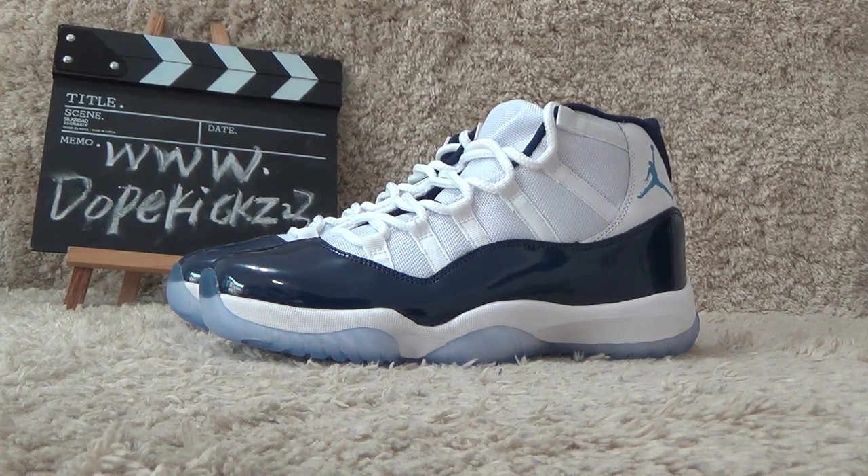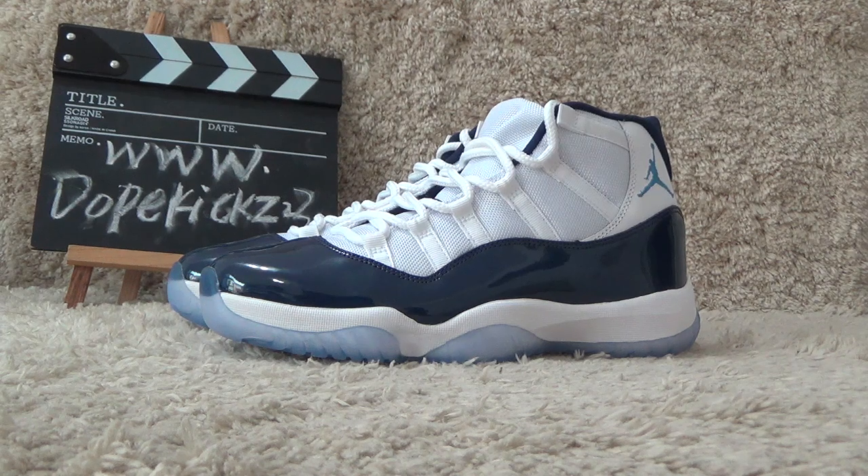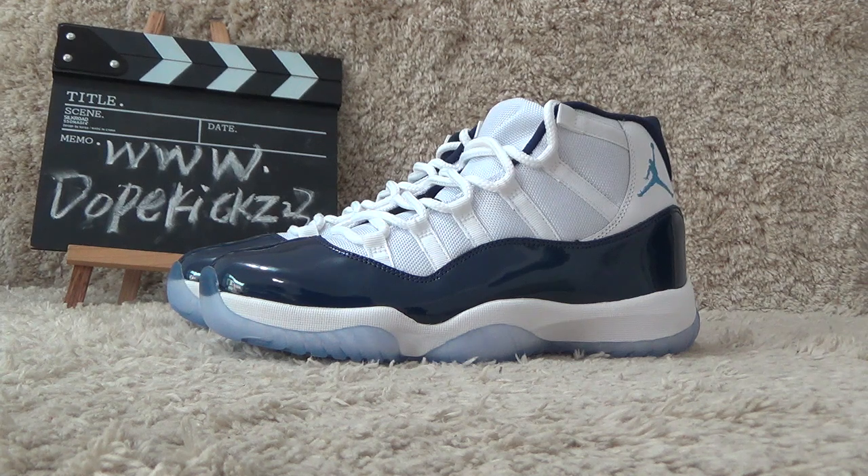Hi guys, here is Suzy from the website Topkick23.cn. Today I will show you the new arrivals of Authentic Air Jordan 11 Retro Midnight Navy.